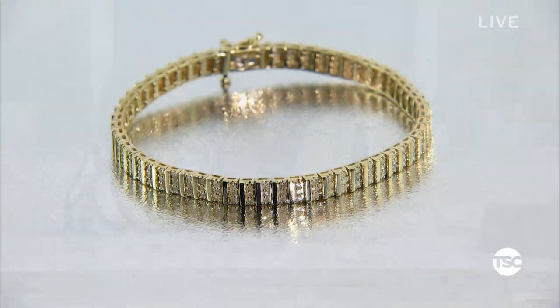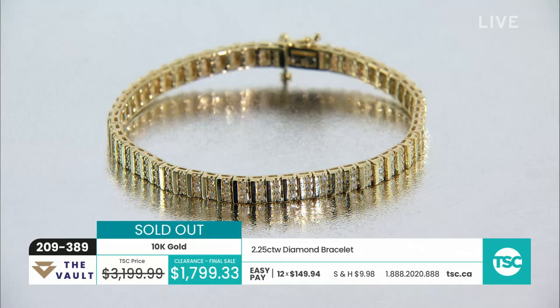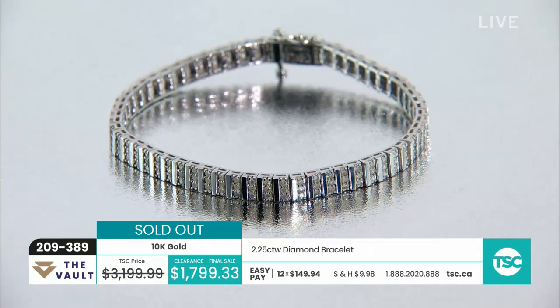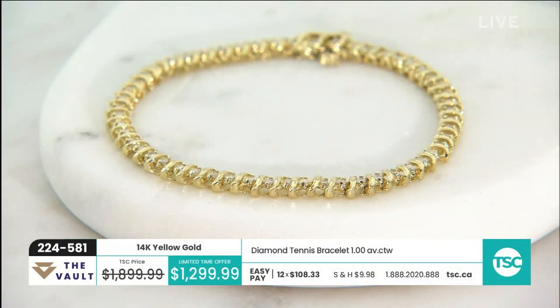We are going to move on — another tennis bracelet. We love our tennis bracelets. It's gone. We love this one. It's gone. Okay — a couple of updates since we're more than halfway through the show. The yellow gold San Marco bracelet — we only have three remaining at $1,299.99. The jewelry appraisal on that bracelet is $6,168. And Kelly's pick earrings — we have two pairs only.